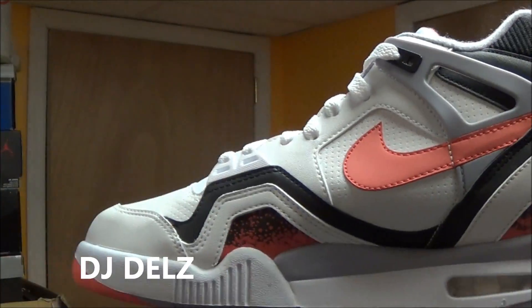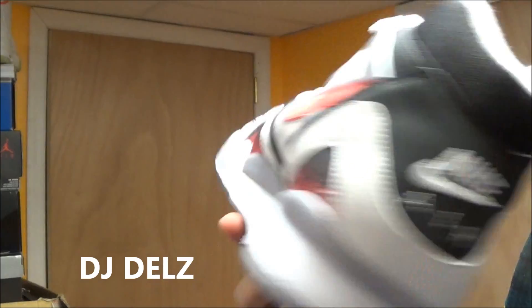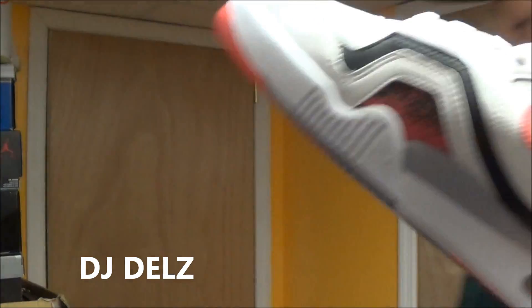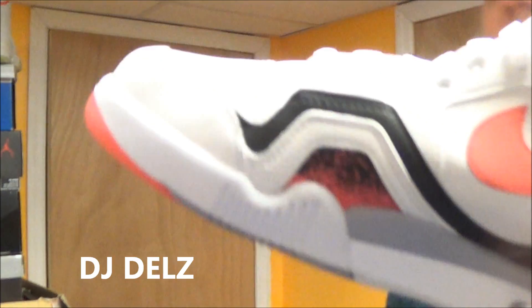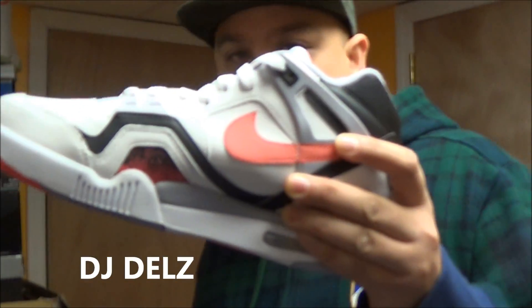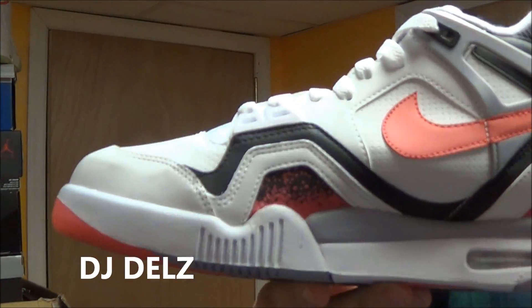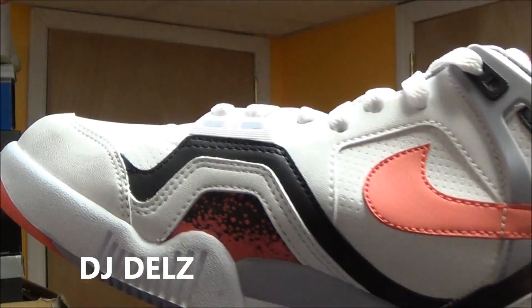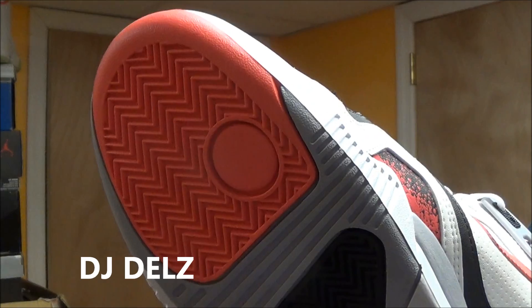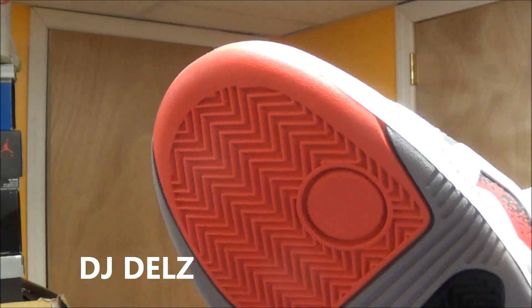Shout out to Chic Shoes in California — I was able to get my pair out there and I really appreciate it. They were really tough to pick up. This is one of my favorite shoes of all times. If you're not familiar with me, this is my favorite shoe of all times, but this is up there, probably top 10. I love this shoe. I still miss my old pair — I used to wear it and just love wearing it.